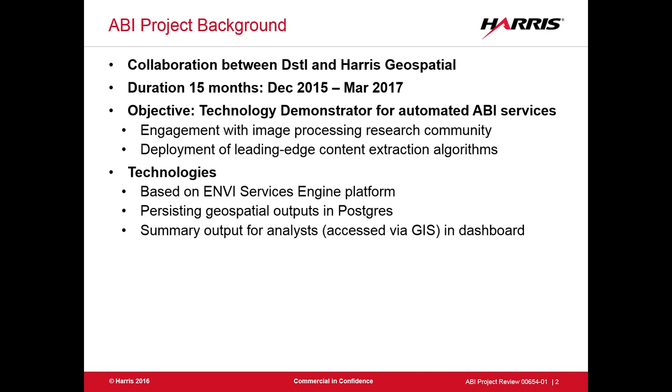This is a collaboration between DSTL and Harris Geospatial. You may have known us as Exelis until about May or June last year, or perhaps you better know our product set, which is Envy — the remote-sensed image processing products. We're in the UK, actually at Winnersh near Bracknell. We started this project just recently, in December 2015.